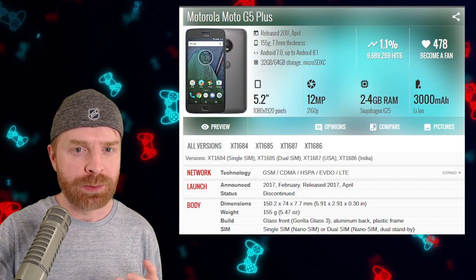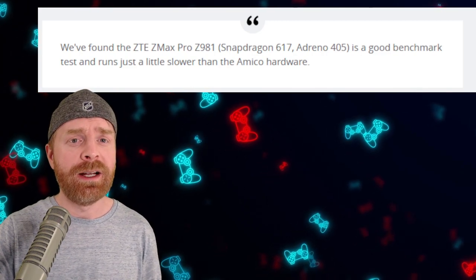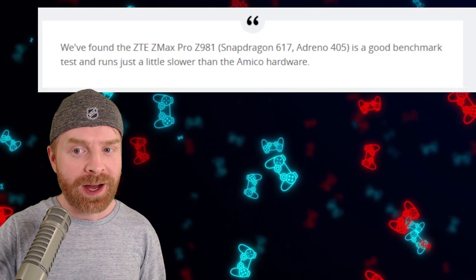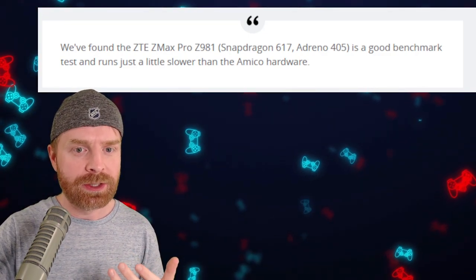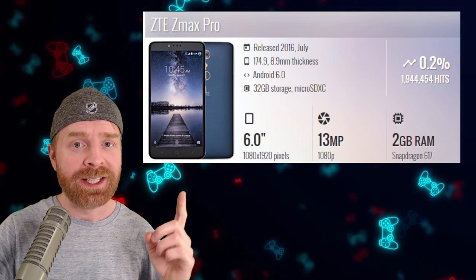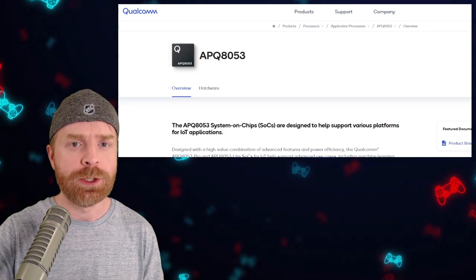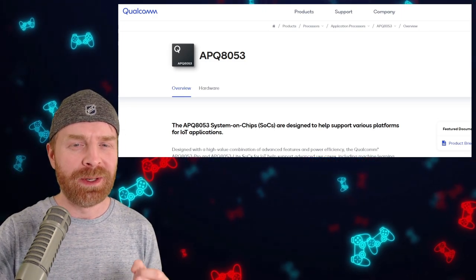An extremely similar chipset was used in the Motorola Moto G5 Plus, released back in 2017. And for some even more smartphone comparison, apparently the Intellivision developer portal also stated that the ZTE ZMAX Pro Z981 — with a Snapdragon 617 and Adreno 405, which are considerably lower powered than the 624 and 506 — is a good benchmark and runs just a little slower than the Amico hardware. This is a little alarming. The ZTE ZMAX Pro was released back in 2016. Now to be fair, looking at release date alone isn't the best measure of performance — I mean, if we did that, the Nintendo Switch would also be outdated and underpowered. Oh wait, it kind of is.